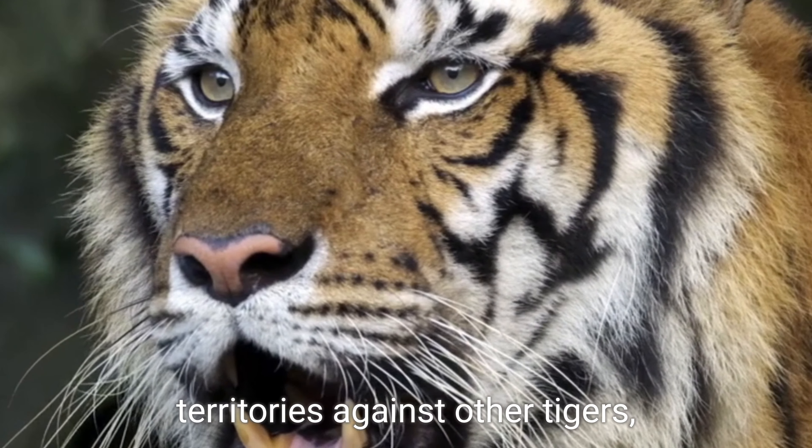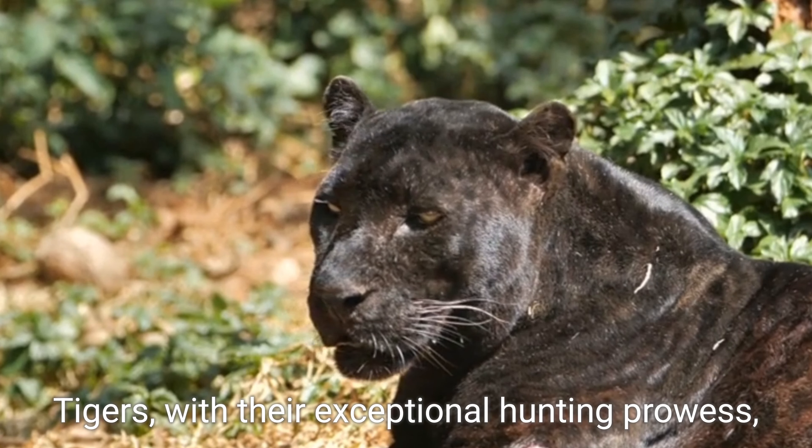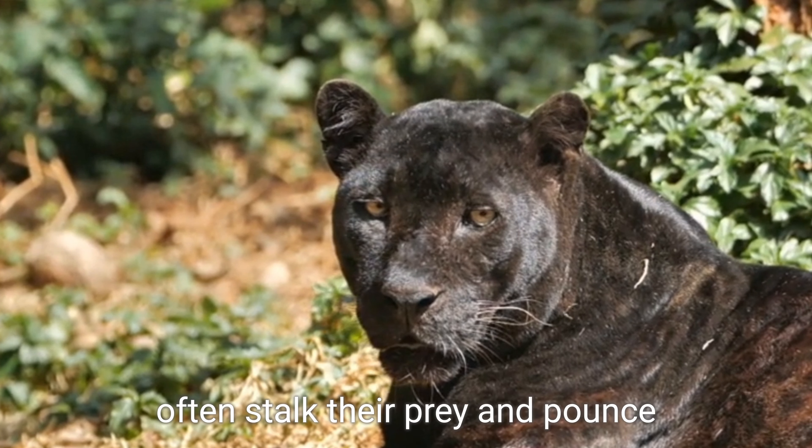Tigers have the upper hand over black panthers. Tigers are renowned for their strength, agility, and ferocity, making them a force to be reckoned with in their ecosystems. However, both black panthers and tigers are skilled hunters, utilizing stealth and ambush tactics to secure their meals. Tigers often stalk their prey and pounce with incredible speed and precision, while black panthers rely on their dark fur to blend into their surroundings, surprising their prey with their stealthy approach.